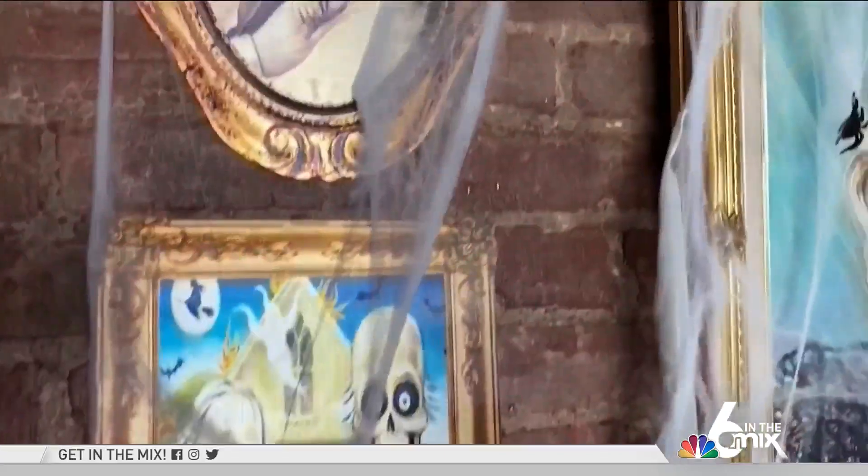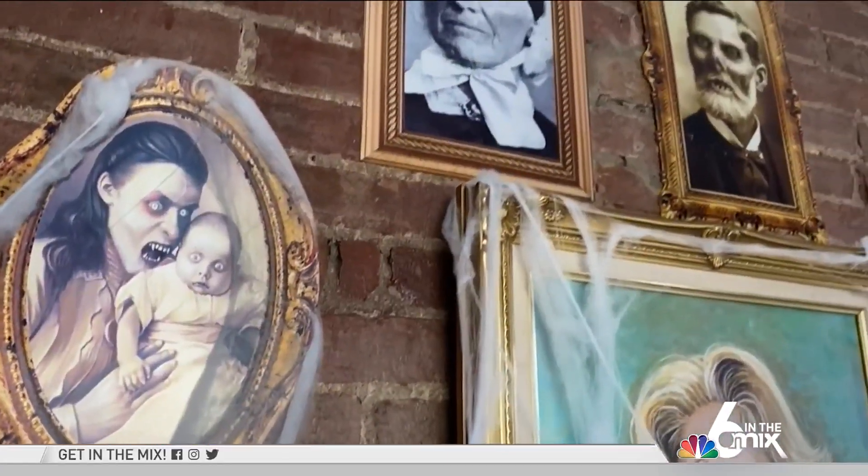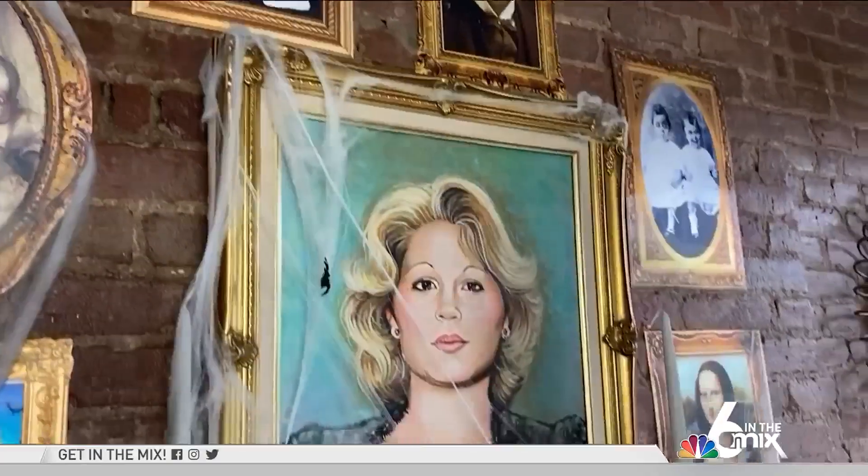Cobwebs and spiders, oh my. This is an easy and fun way to get your space looking festive without breaking the bank. Create a wall of webbing with a spiderweb pack like I did over my fireplace for just $6.99.